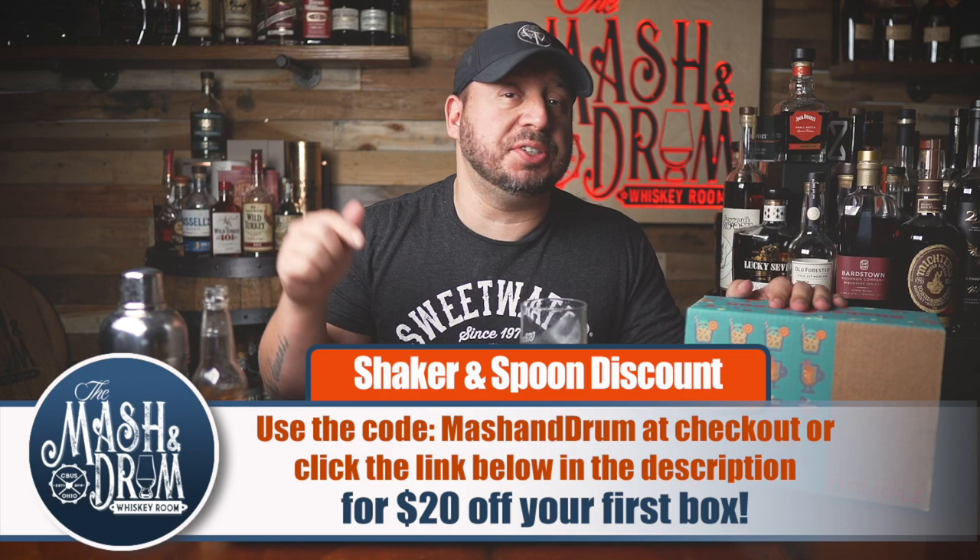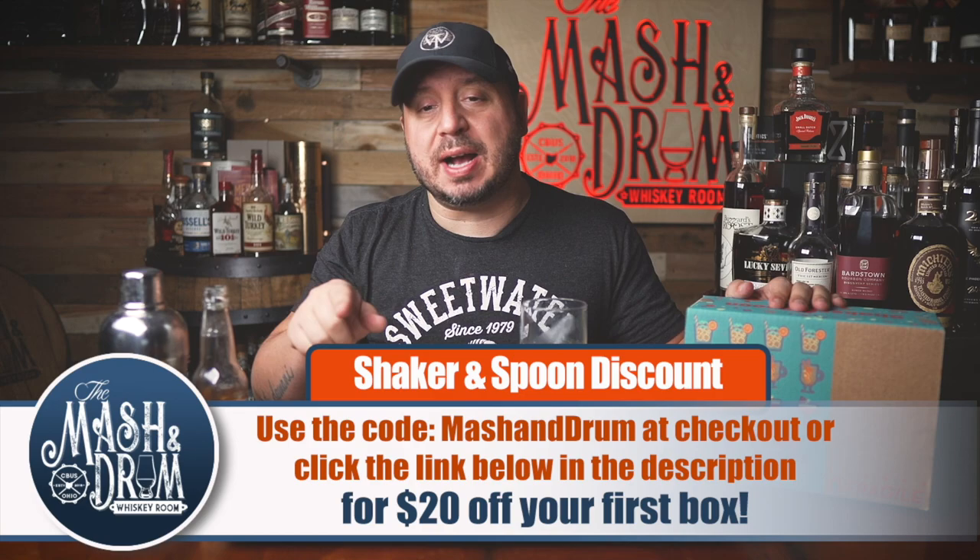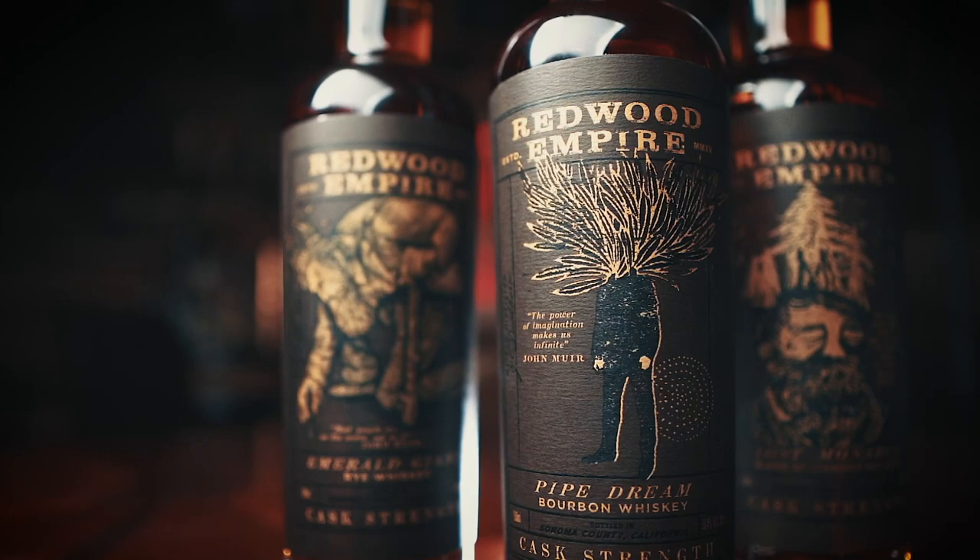I know you guys want one of these now. To get it, click the link below in the description and use the code MASHINGDRUM at checkout for $20 off your first box. That's right, $20 off your first box. This will make an absolute great gift for the holiday season. Thanks to Shaker and Spoon for sponsoring the Mashing Drum. Cheers, everybody.